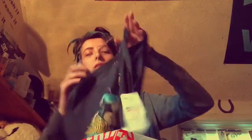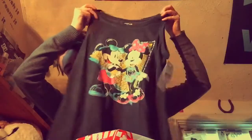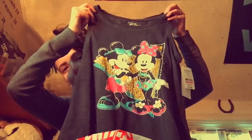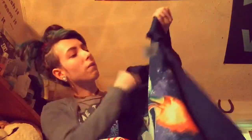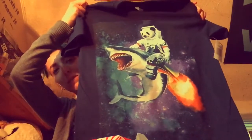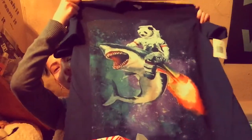We didn't get this at Five Below — we got this at Walmart. It's like a little Mickey and Minnie, like an 80s vibe. And I got this shirt at Five Below for like $5 — it's a panda riding a shark. Like, why not get this?